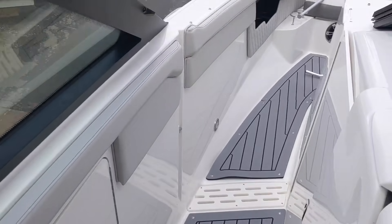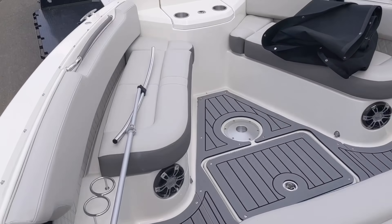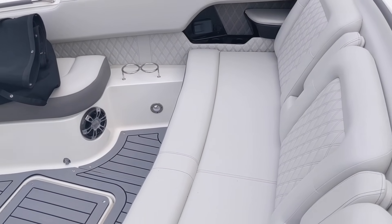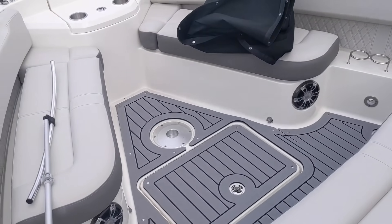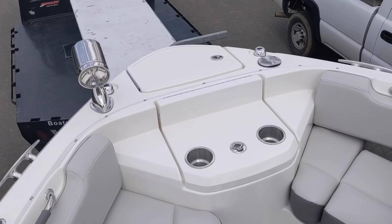Stepping around to the bow area, you have this really nice open seating with plenty of leg room. There's a spotlight and a windlass.